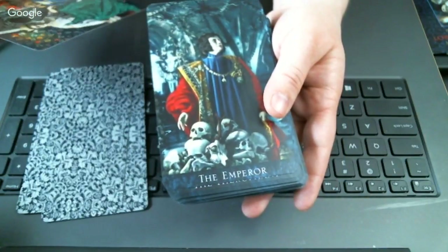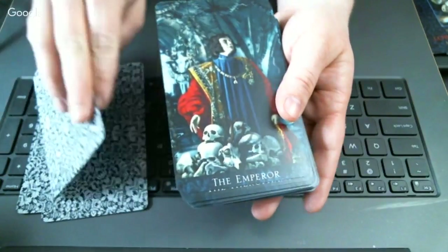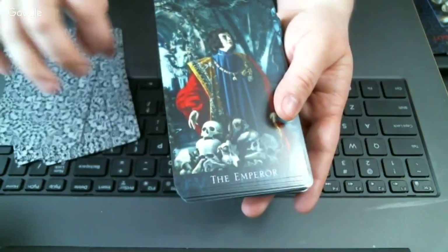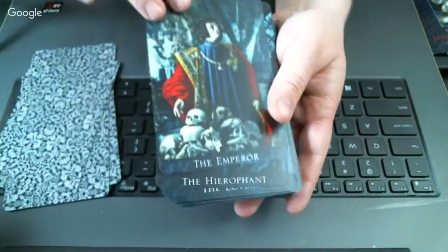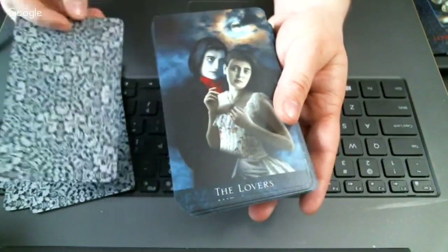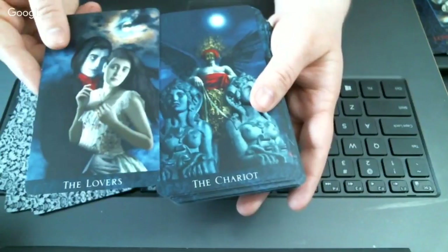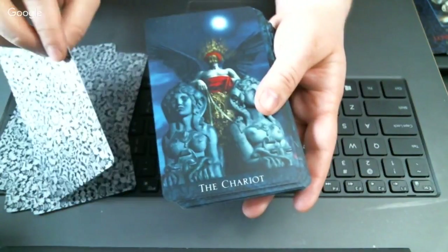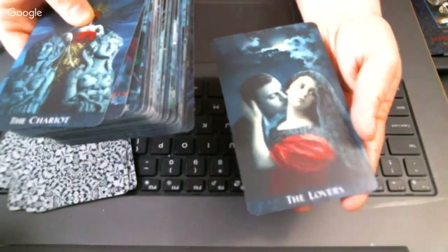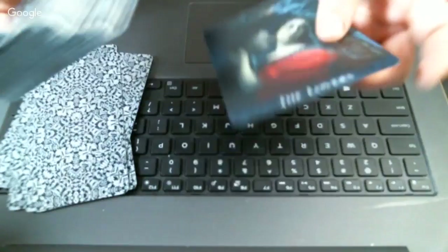The big deck really does pop and you can see all the fine little details. There's a lot of detail in this deck — whoever owns the Victorian Romantic knows there's a lot to be seen. I noticed there's an extra Lovers card in the back — I was going to say I thought there was an extra Lovers card, and yes, it's just in the back.